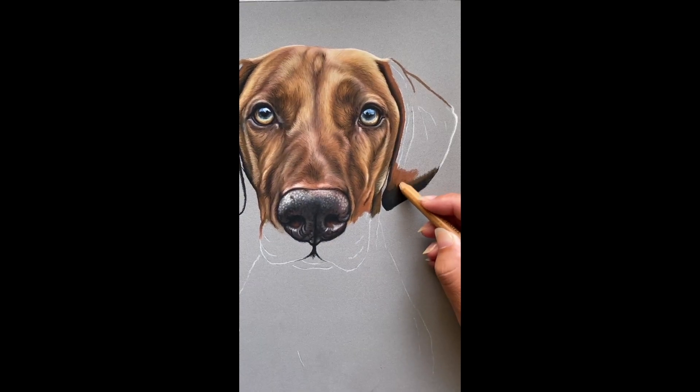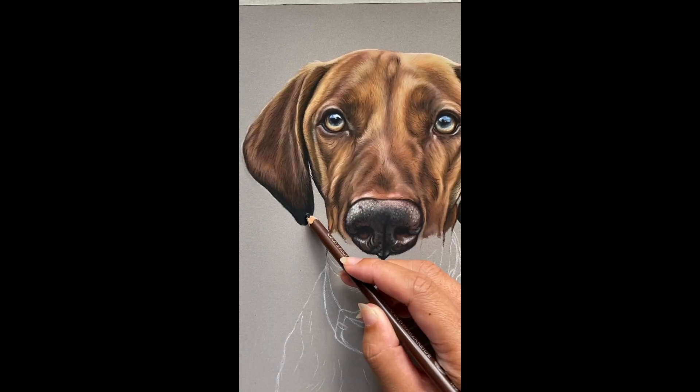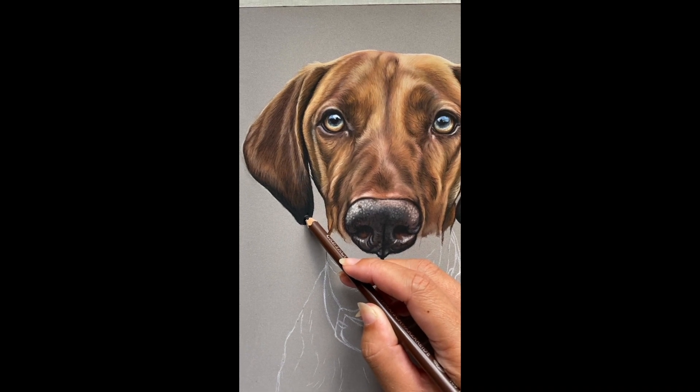He's got this gorgeous, vibrant coat, which I mainly used my Stabilo and Faber-Castell pit pastels to create, along with a couple of Caran d'Ache.